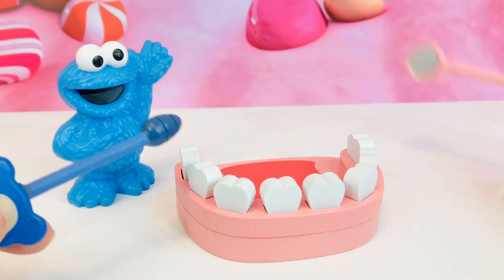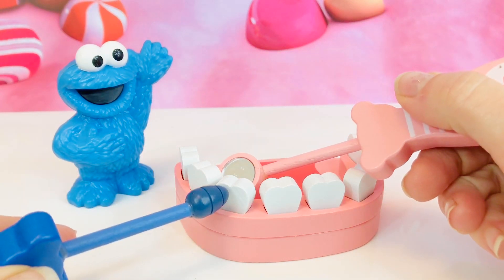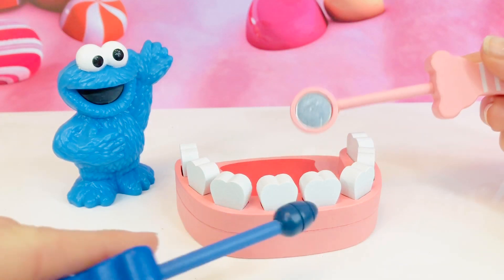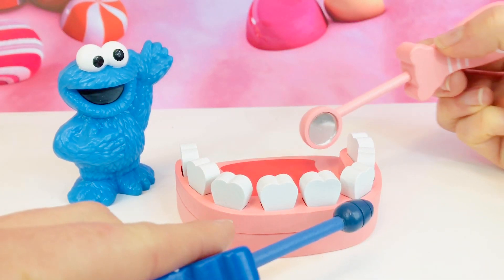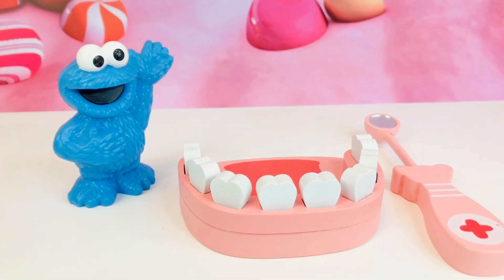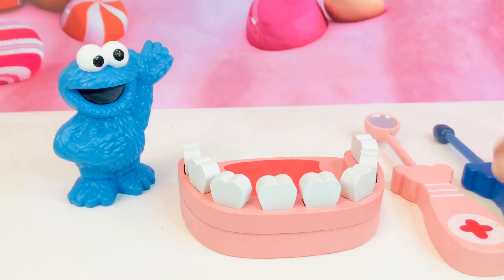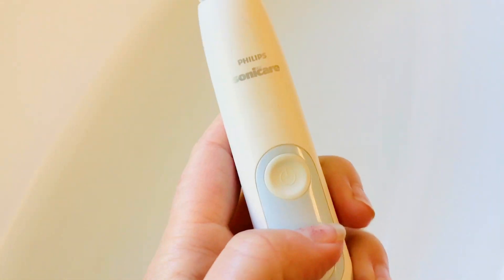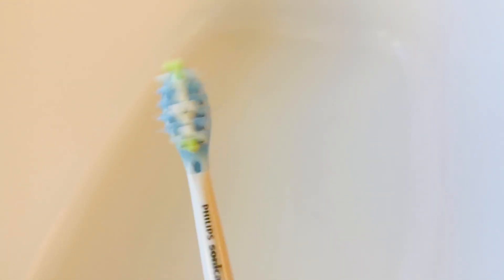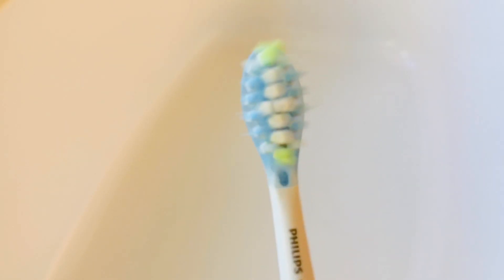Then when you go to the dentist, they have a look with a mirror and you go 'ah,' and the dentist can see if your teeth have any cavities. At home, we use a toothbrush called a Sonicare. It vibrates and takes a lot of the plaque out from between your teeth, making your teeth extra clean.